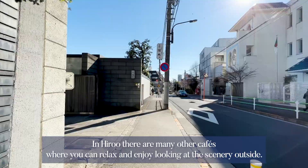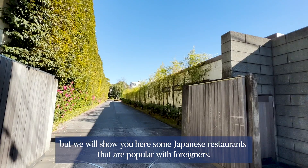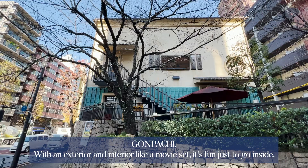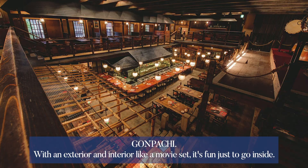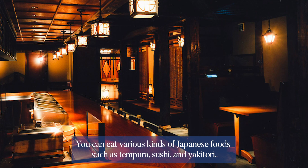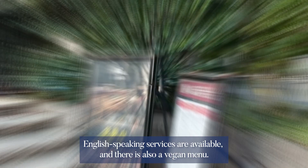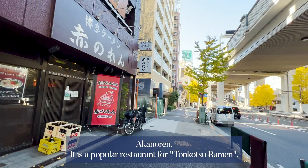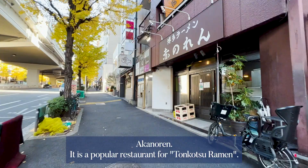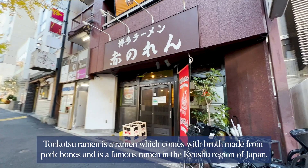In Hiroo there are many other cafes where you can relax and enjoy looking at the scenery outside. There are also many restaurants where you can enjoy cuisine from all over the world. Gonpachi, with an exterior and interior like a movie set, is fun just to go inside. You can eat various kinds of Japanese foods such as tempura, sushi, and yakitori. English-speaking services are available and there is also a vegan menu.